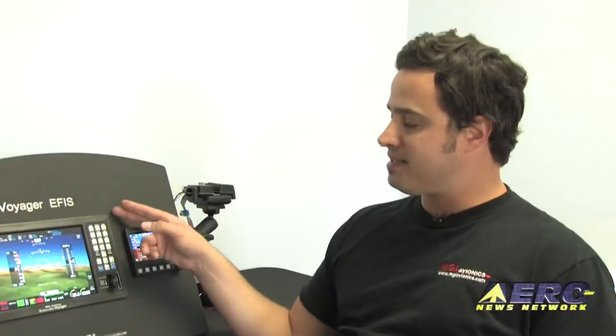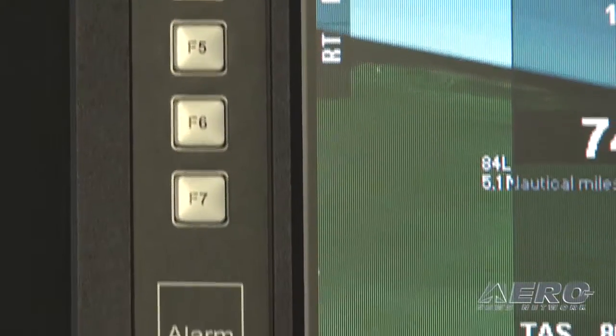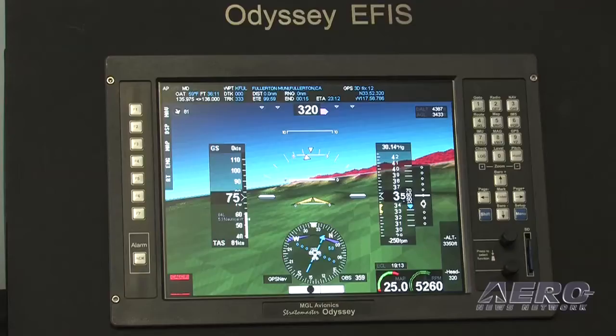You're looking at about six thousand dollars for this unit, complete with engine senders, fuel senders, AHRS, and GPS — everything is all one package, you don't have to add too many things on. To add autopilot functions you're looking at adding another two thousand dollars, and you've got a full two-axis autopilot built into the system. The autopilot is driven internally by the system; the servos connect directly to the EFIS and it's all seamless integration.